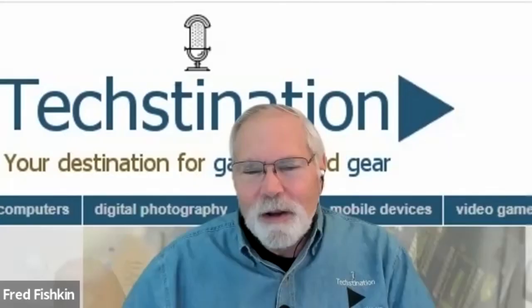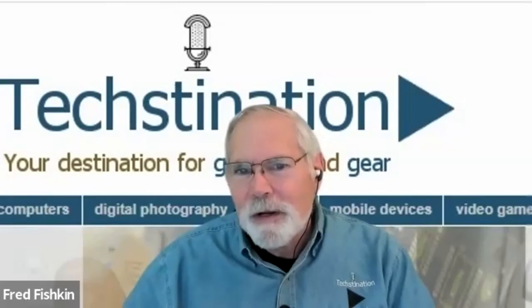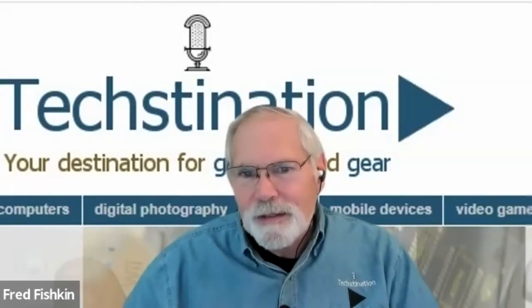For more information, the best source for ViewSonic products is viewsonic.com — they put the best and latest right on the home page, and you can dig through to find all the product information. Ray Hedrick, thanks so much for spending time with us. Thank you, Fred.